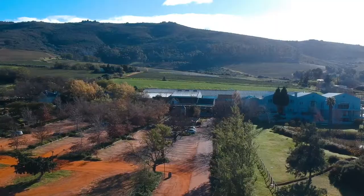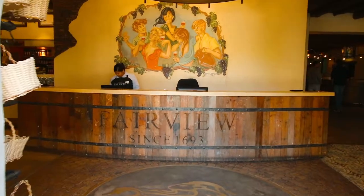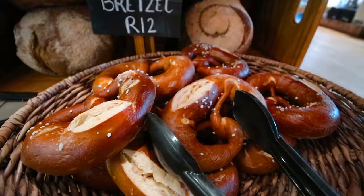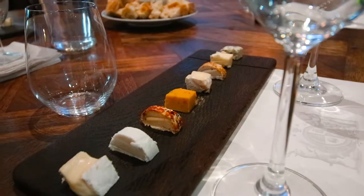Just next door is home to the extraordinary wine and cheese pairing of Fairview. The standard tasting is six wines paired with cheeses. They produce their own wines, make artisanal handcrafted cheeses, and bake their own breads. Is it too early for a wine tasting? When the sun is up, it's time to drink wine.